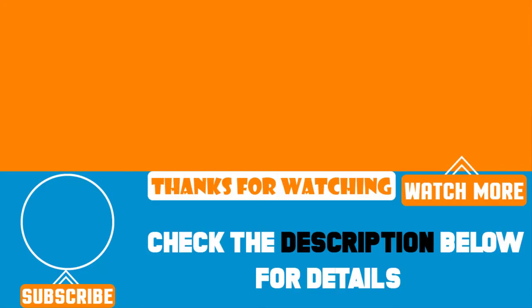Don't forget to subscribe and hit the bell button for upcoming video notifications.